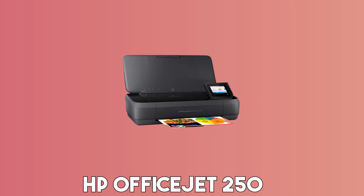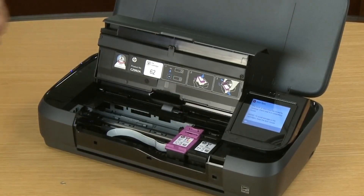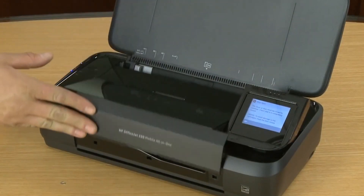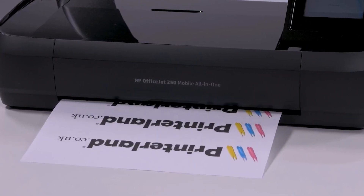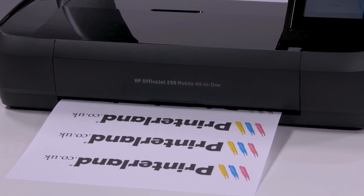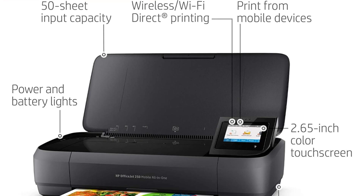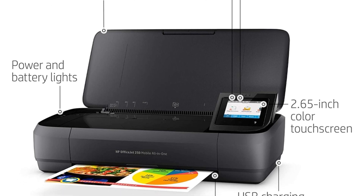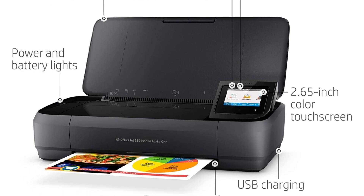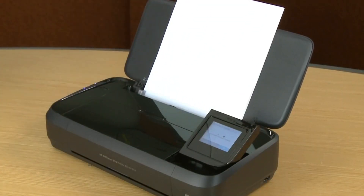At number three is the HP OfficeJet 250. For those seeking ultimate portability, the HP OfficeJet 250 all-in-one portable printer emerges as an exceptional contender. Compact enough to fit in a car or backpack, this printer brings the convenience of scanning, copying, and wireless printing right at your fingertips, whether at home or on the go. With a free HP print app and seamless connection via Bluetooth Smart technology and Wi-Fi Direct, you can print from your smartphone or tablet anytime, anywhere.